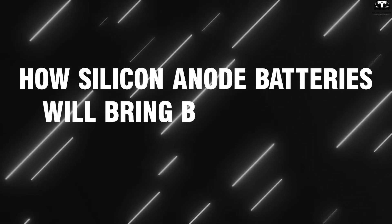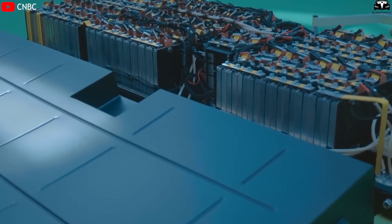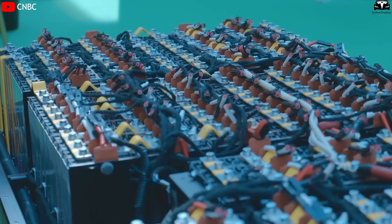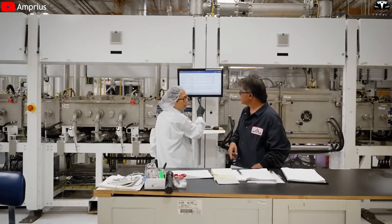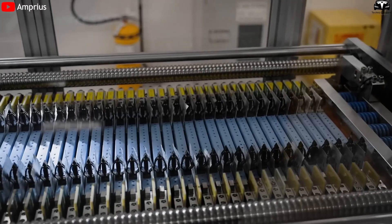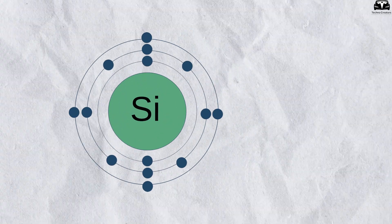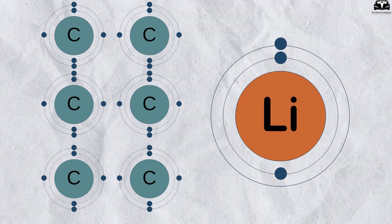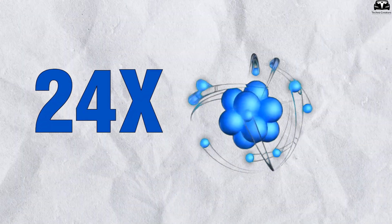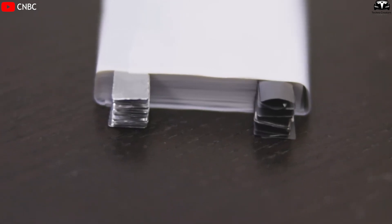The battery industry has undergone decades of research to unlock the potential of silicon in anodes, aiming to improve performance and real-world applicability. Silicon offers a superior lithium storage capacity. A single silicon atom can hold up to four lithium atoms, while it takes six carbon atoms in graphite to store just one lithium atom, giving silicon an atomic level advantage 24 times greater. This means silicon anodes can offer up to 10 times the energy density of graphite.